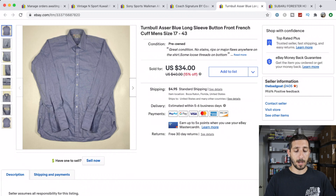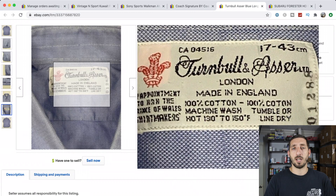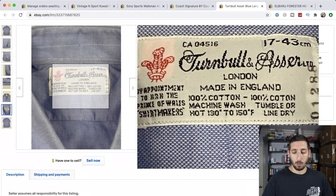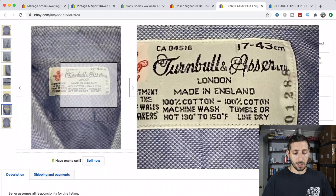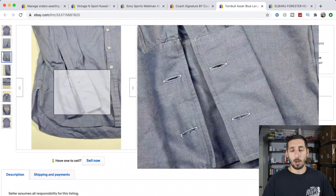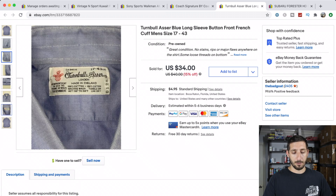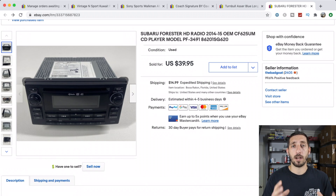Next is a really great brand — Turnbull & Asser, made in England. These shirts always sell upwards of $30 to $40. This one has a blue and white dot pattern, overall really good condition with some wrinkles. They are French cuffs too, which most of the ones you find will be. It took a week to sell, sold full price at $34 plus $4.95 shipping. I paid $3.83 for it — definitely keep an eye out for Turnbull & Asser.